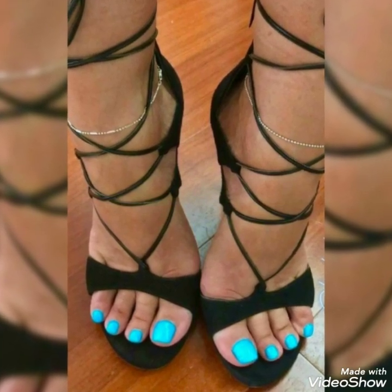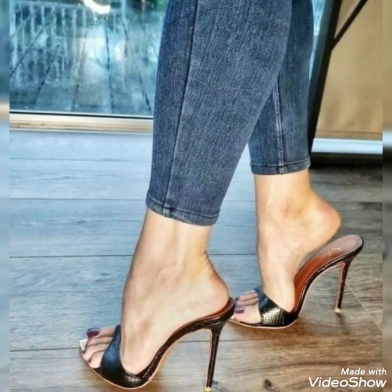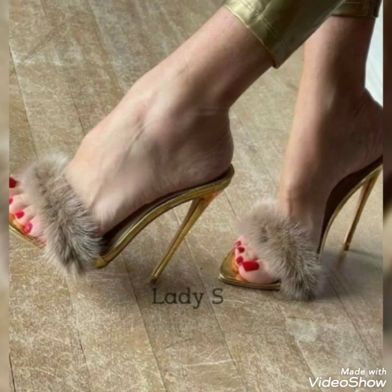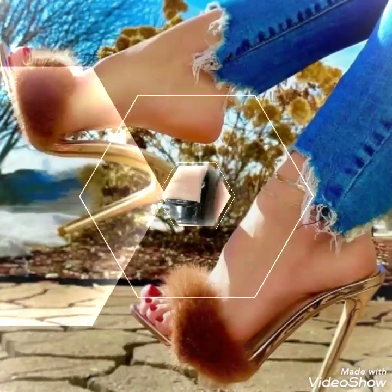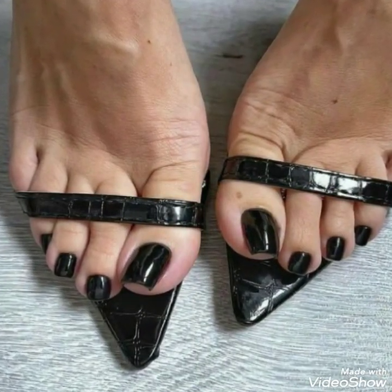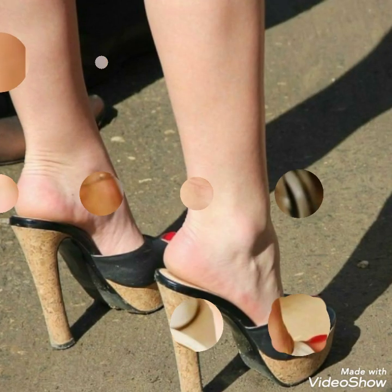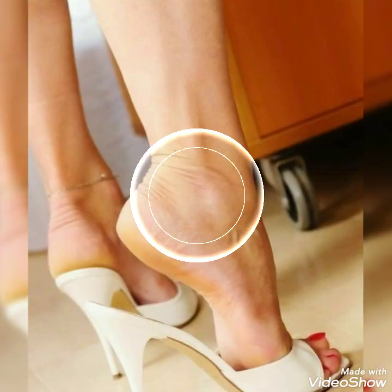Dear viewers, if you want to buy this beautiful collection of high heels online, I'm going to tell you about the best three websites from where you can buy them easily at an affordable price. You can buy them from Amazon.com, eBay.com, and AliExpress.com.